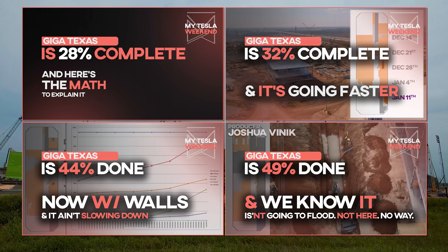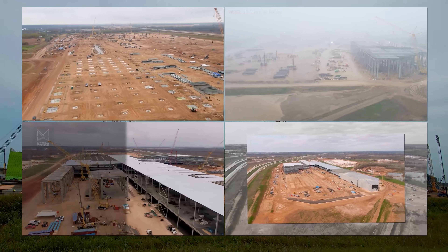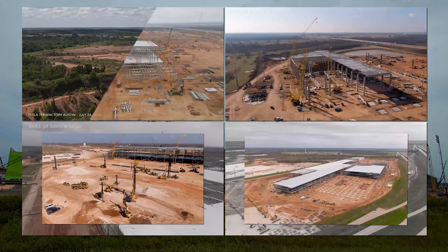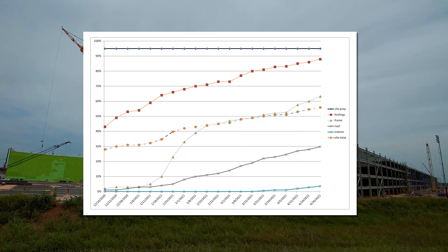I've covered the methodology enough in recent weeks to skip the background and get straight to the meat. If you want to see the background behind all this, look at some of the earlier videos and you'll find exhaustive explanations. But for now, here's the weekly progress graph and let's get on with it.